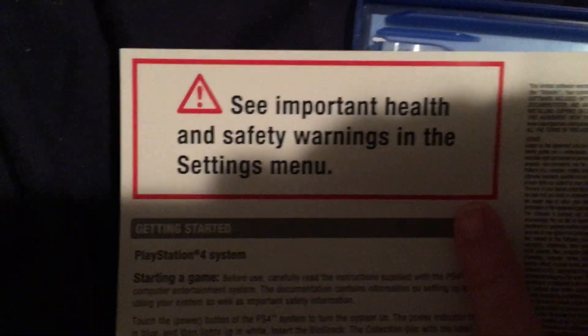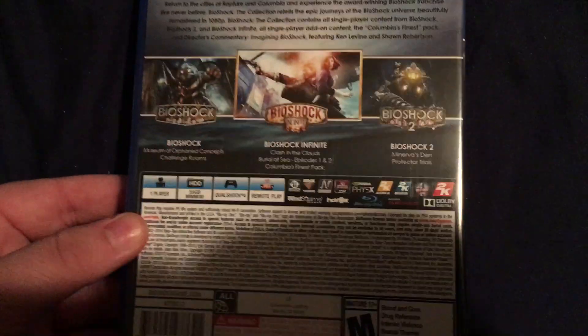So you go through the manual here and it just says what every PS4 game now says — digital manual, get the digital manual. On the back it gives you all of the games. I don't know why they did it in that order, but whatever.